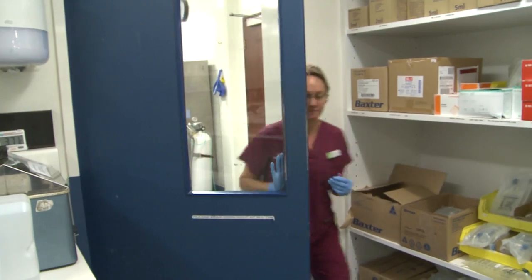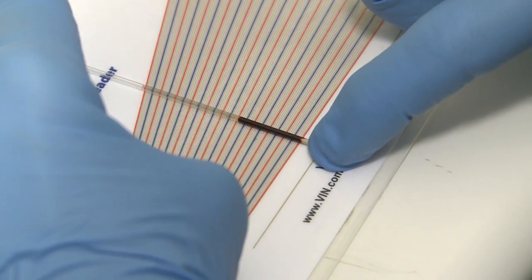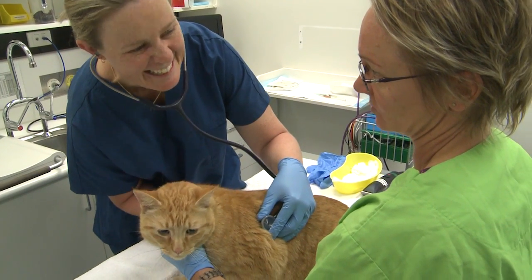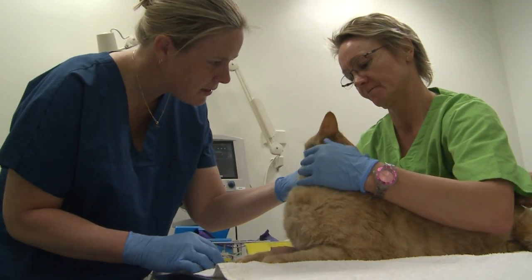We have a range of criteria that we like our donor cats to meet. They've got to be between the ages of one and seven, and over four and a half kilos is our ideal weight. We also like our cats to be fully vaccinated and on flea preventative, and ideally we'd like them to be indoor cats, although we're quite prepared to have both indoor and outdoor cats on our donor program.